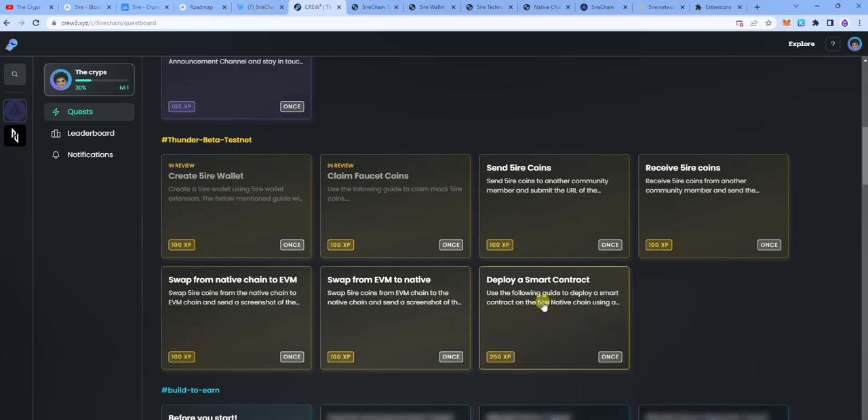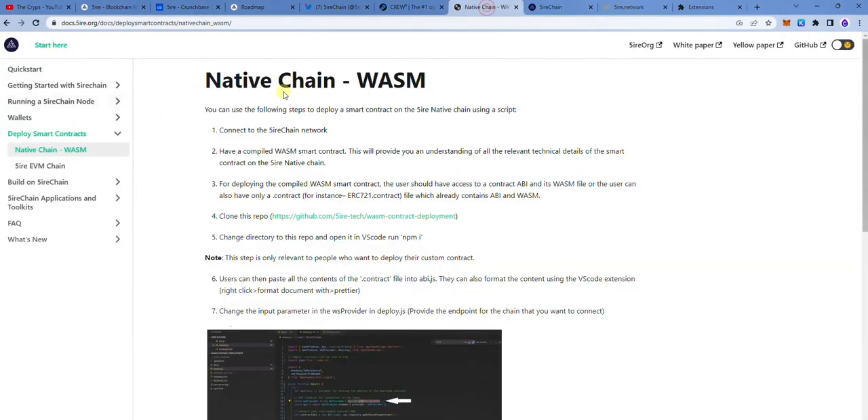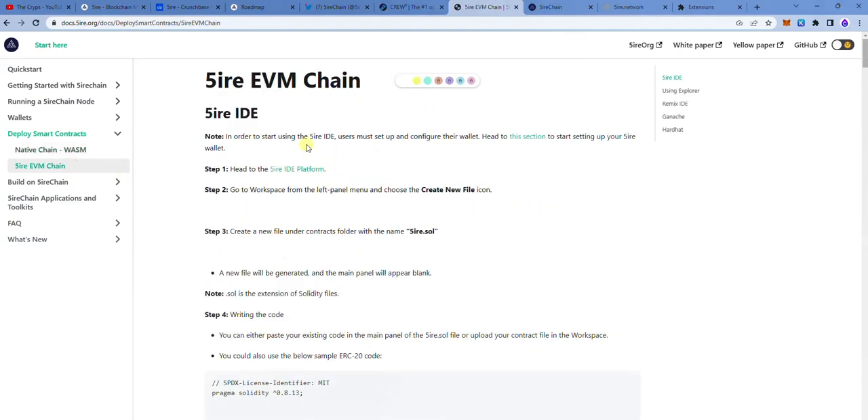The next task is deploying a smart contract, and that is where you need to pay very keen attention. In the video description, you're going to find the link, also available in the form. When you tap on this link, you will be on the native chain WASM. We are going to deploy a contract on the FHIR chain network. We are not going to do the native chain — we are going to do the FHIR EVM chain.